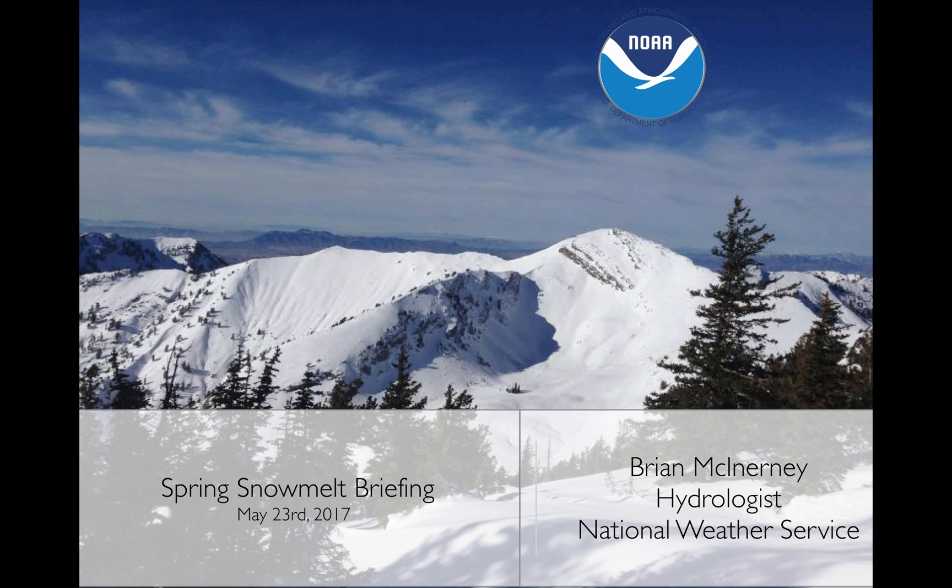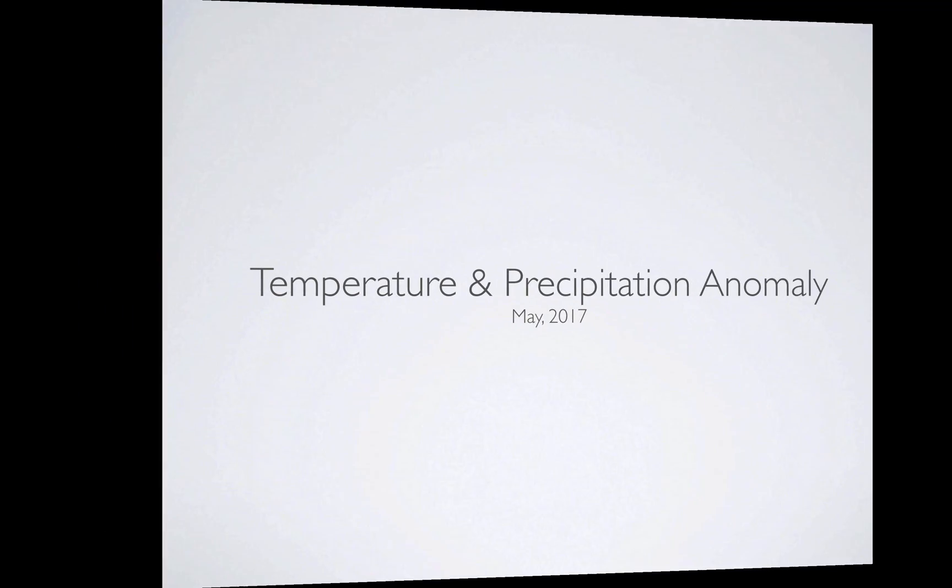Hi everyone. Today is Tuesday, May 23rd, 2017. My name is Brian McEnany. I'm the hydrologist here at the National Weather Service, and this is a spring snowmelt briefing looking at runoff from the mountains around Utah.